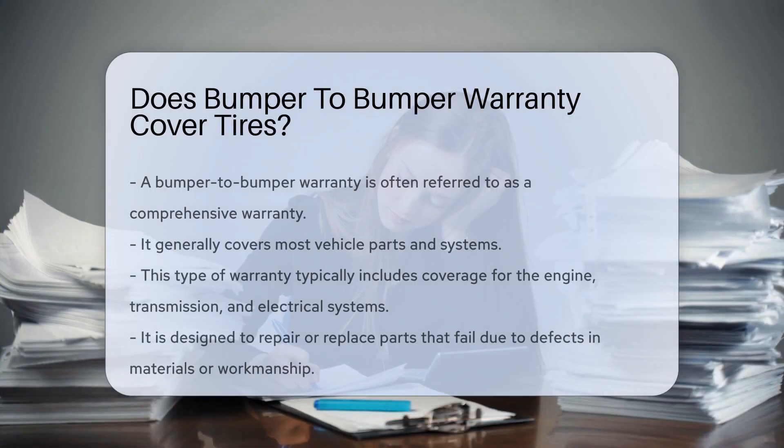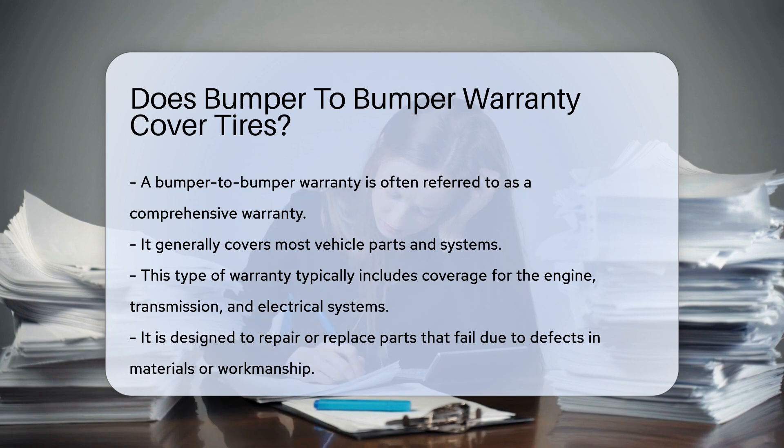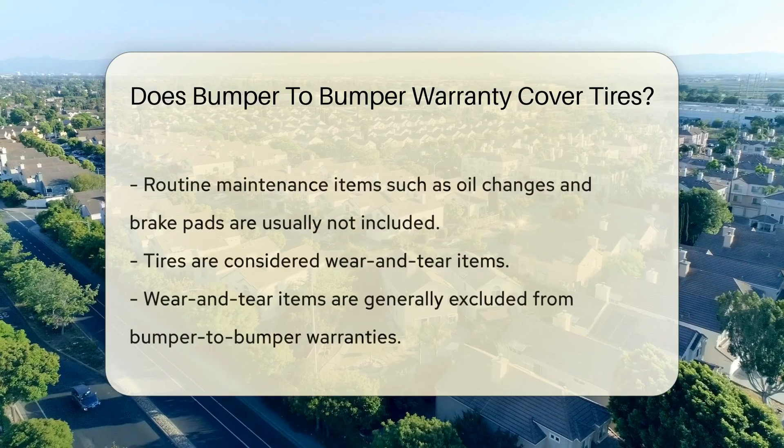Understanding what a bumper-to-bumper warranty covers can be complex. A bumper-to-bumper warranty is often referred to as a comprehensive warranty. It generally covers most vehicle parts and systems. This type of warranty typically includes coverage for the engine, transmission, and electrical systems.